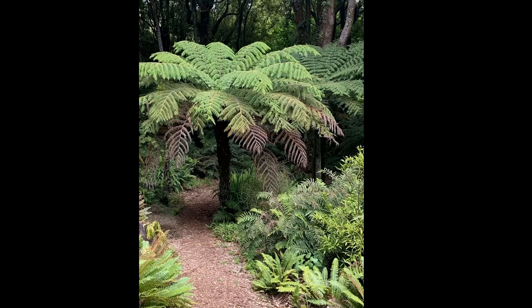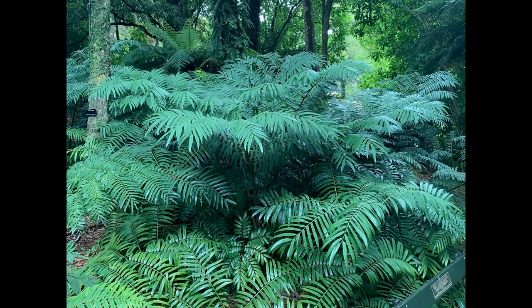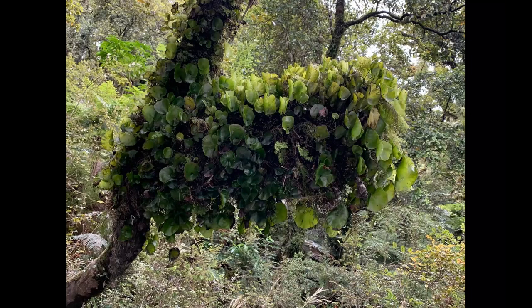One of the symbols New Zealanders use to identify themselves is the fiddlehead unfurling — the koru — and the silver fern, symbol of their rugby team, with a very silver back side. There's a giant fern, Maradia or Tisena salicina, that's become my holy grail plant — it's not a tree fern but gets fronds up to 15 feet long with a big woody base the Maori used to eat. There are all kinds of ferns — filmy ferns, kidney ferns grown as epiphytes. They're all over the place.